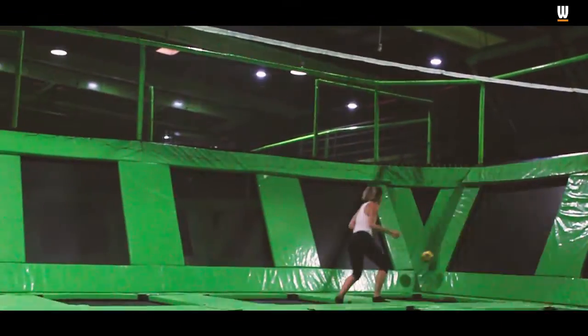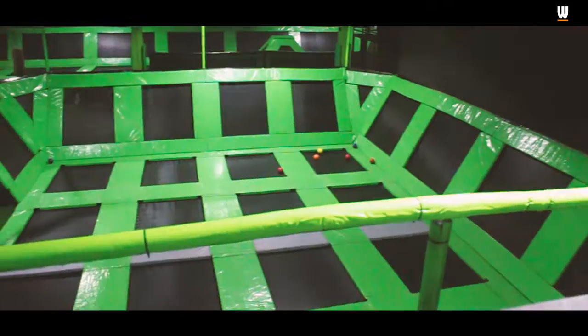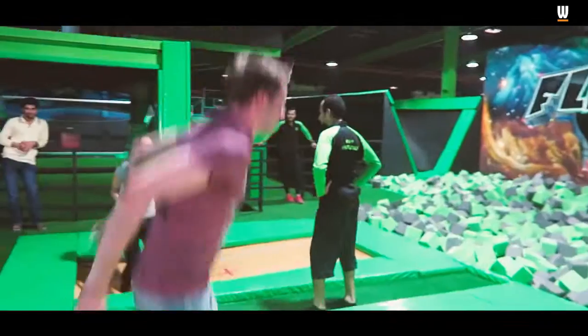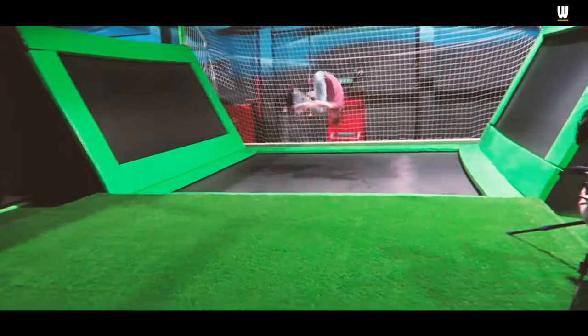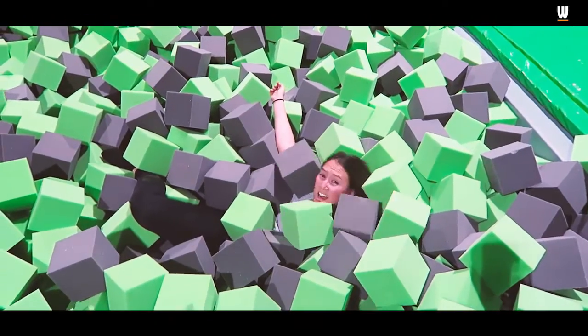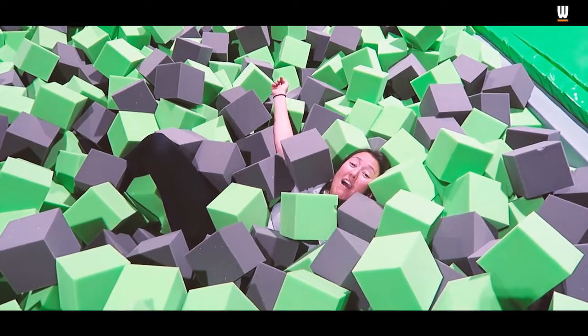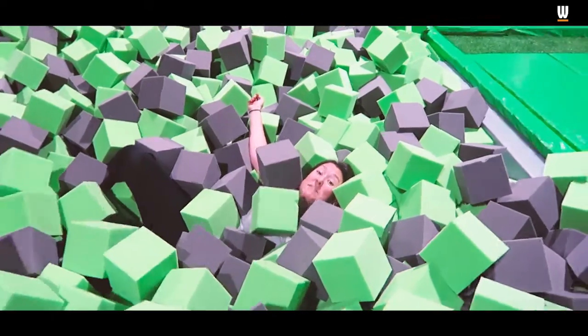There's one full-size volleyball pitch, trampoline basketball, a half-pipe trampoline, and a massive 50 square meter foam pit with two Olympic trampolines connected to it. What an amazing trampoline park — looks like I'll be staying here for a while.